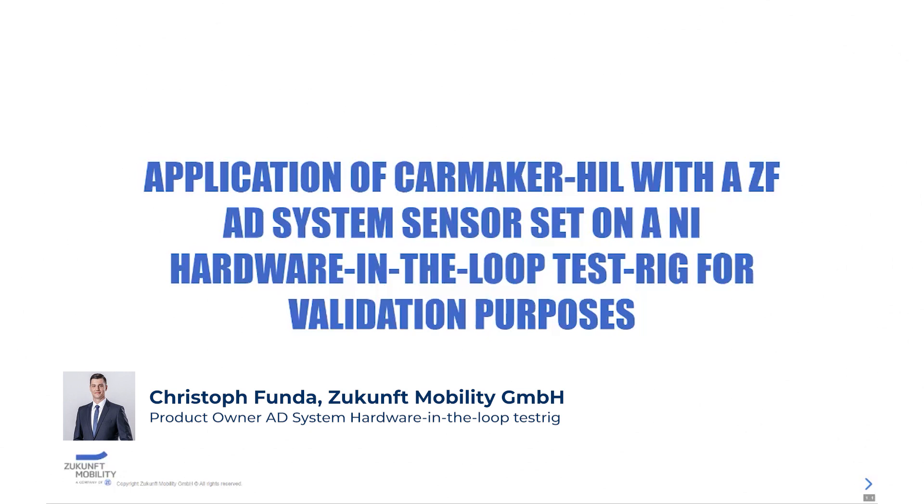Hi, my name is Christoph Funder. I'm project lead at Zukunft Mobility and responsible for building up the hardware-in-the-loop rig for validation of the AD system developed by ZF.